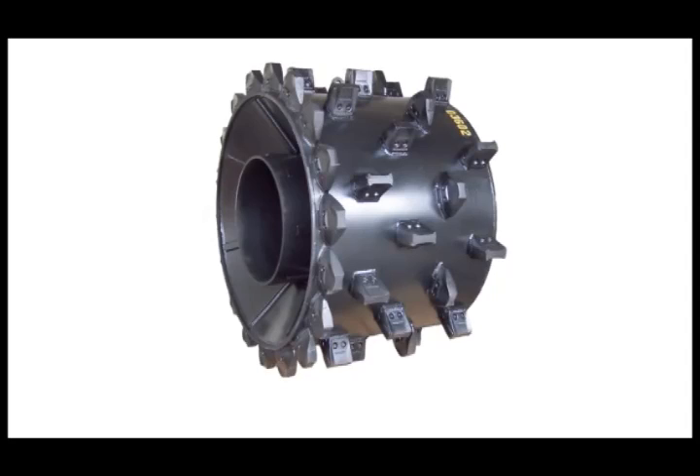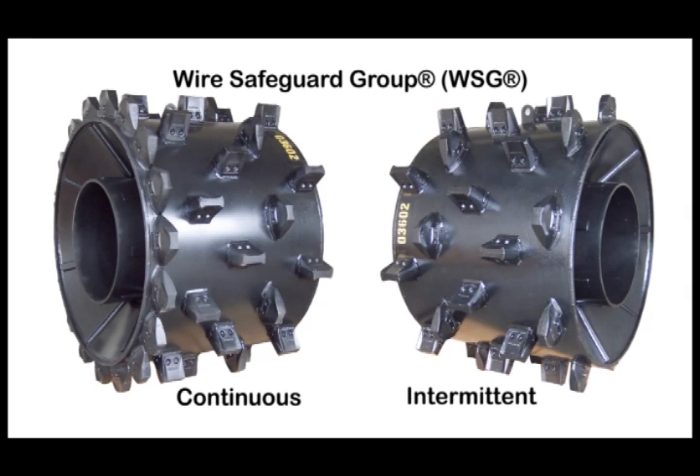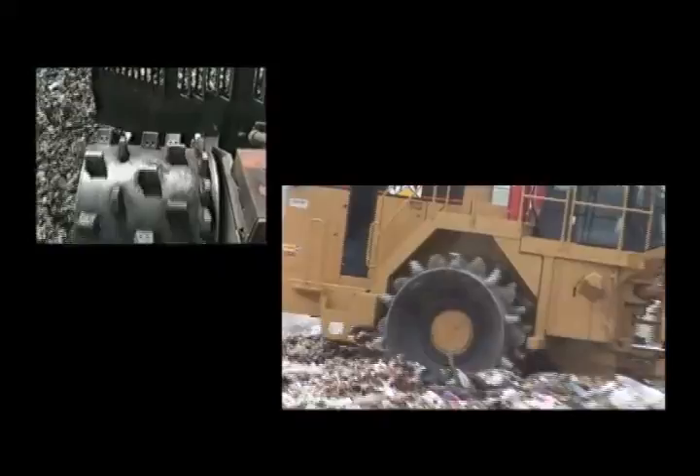The Caron Wire Safeguard Group, or the WSG, all but eliminates wire wrapping and costly removal and repairs. Using a system of pin-on contour teeth welded to the inside of the drum, the WSG proactively untangles wire before it can grab hold of the drum. This action results in the wire spinning off — not into — the machine frame and axles, and keeps operations running smoothly.